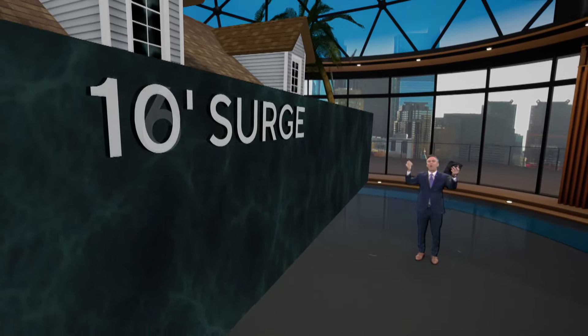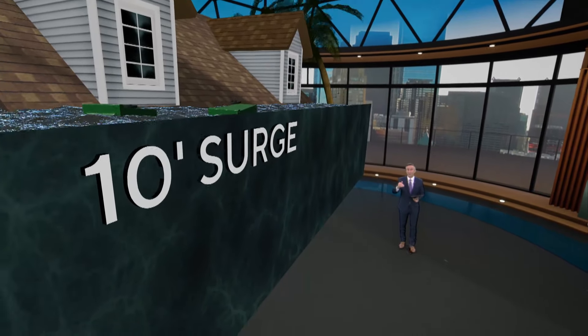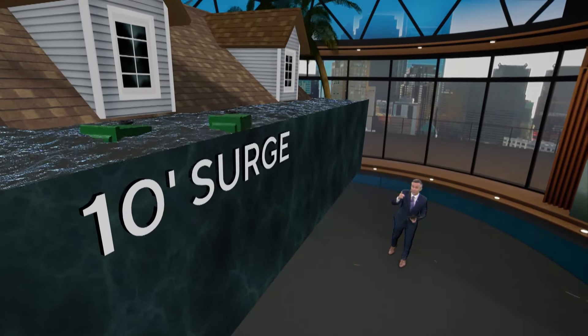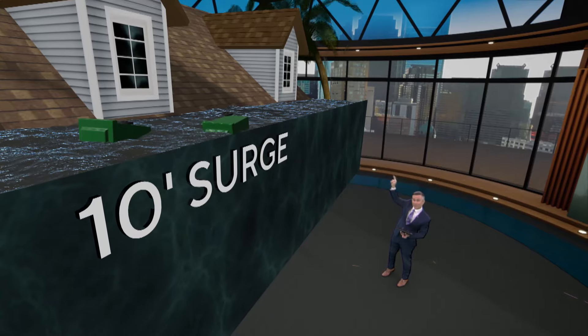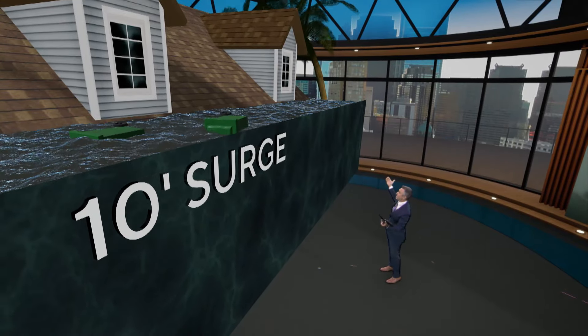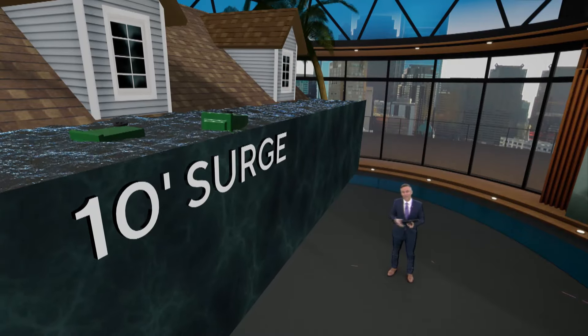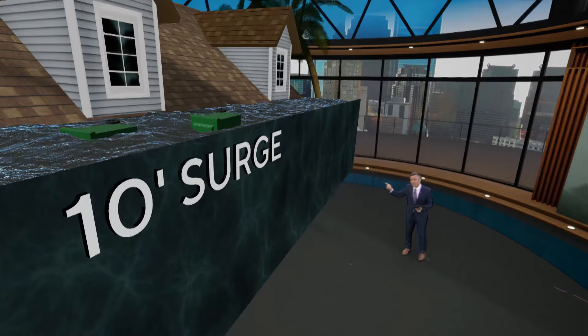Let's take it even more dramatic — let's take you all the way up to a 10-foot storm surge. Now if you're in a single-story house, your bottom is completely covered. You are definitely in the attic. You're not on the roof because there's a hurricane going on. Even then, you may have the water going all the way up to the second story. And obviously, to scale, you could see that this is unsurvivable if you are not out of that area — and that's why they say get on out. And that's at a 10-foot storm surge.